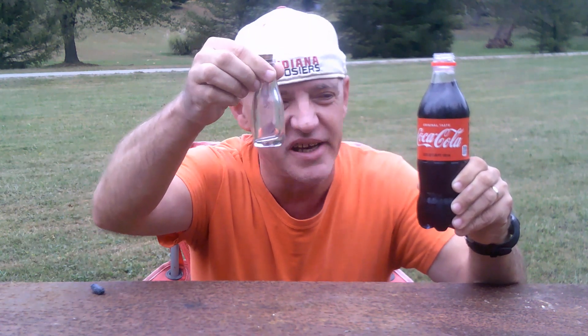Hi. Today, we're going to be doing a science experiment to see what happens when you put a lithium pod mixed with Coke into a small glass bottle.